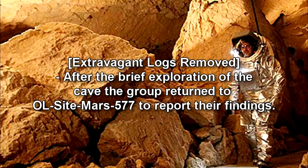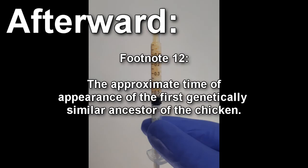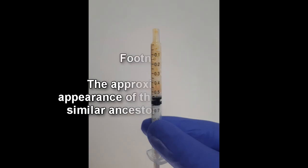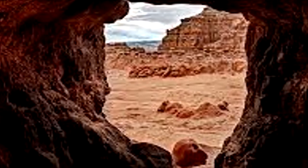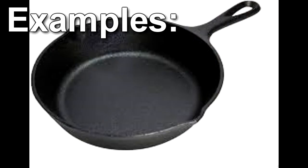[Extraneous logs removed.] After the brief exploration of the cave, the group returned to OL Site Mars 577 to report their findings. Afterward, geological examination of the samples retrieved from within the cave determined them to be approximately 50 million years old. These by far outdate all other known instances of RPC-577 and are now believed to be the source of RPC-577 itself. The cave has been designated RPC-577-S in line with this information. The massive network of caves is still being excavated and explored under Dr. Mayer's guidance. October 1, 2020. The partial excavation of RPC-577-S has revealed the following various artifacts: a rudimentary skillet carved from orthopyrazine, chromite, mescalonite, and iron-rich carbonate, dated 34 million years old.